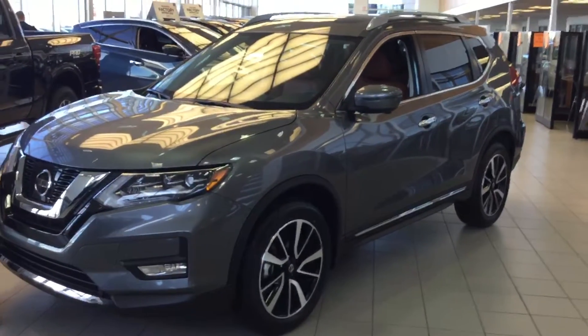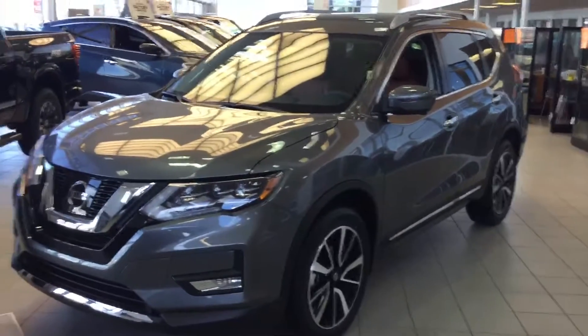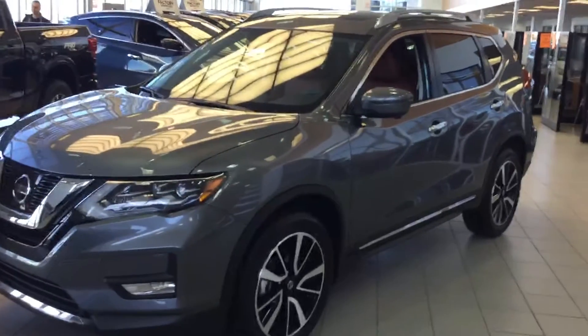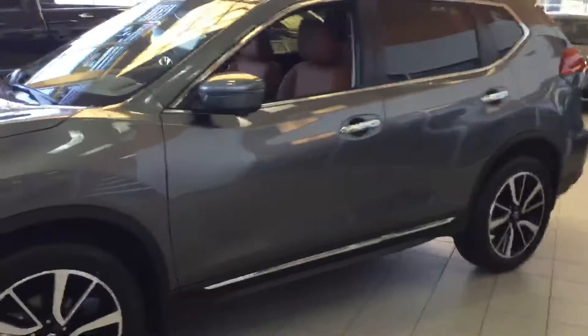Hi Anila, it's Casey here from Sherwood Nissan. Just wanted to make a quick video for you on the brand new 2017 Nissan Rogue — this is the high-end fully loaded Nissan SL Platinum. Let me open it up and show you the Platinum Reserve interior as well. Let me know what you think, if you want to come down and take a look at it in person or take it for a test drive — just let me know what day works best.